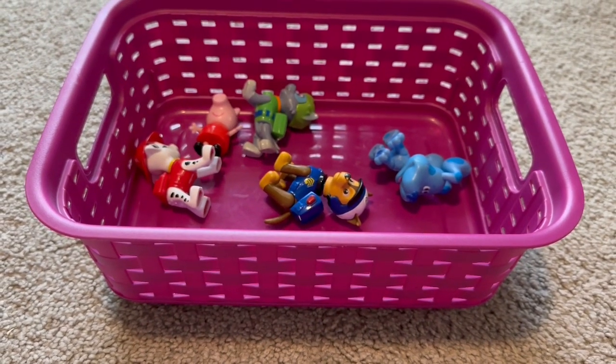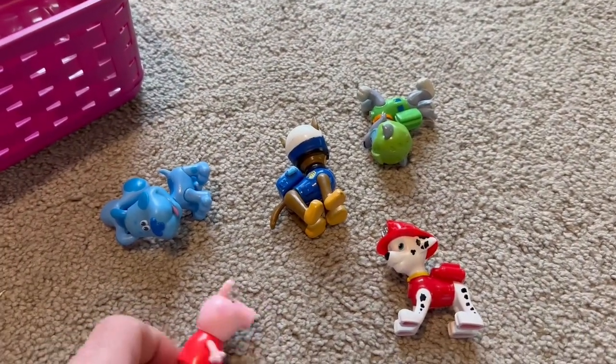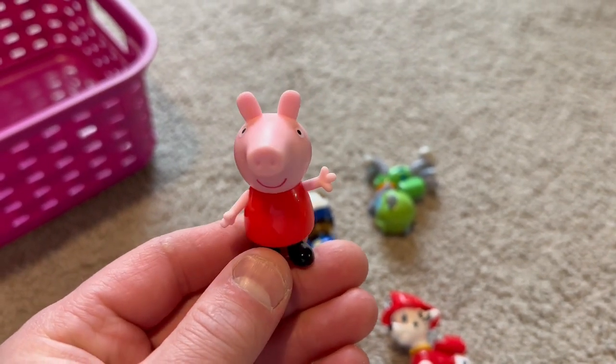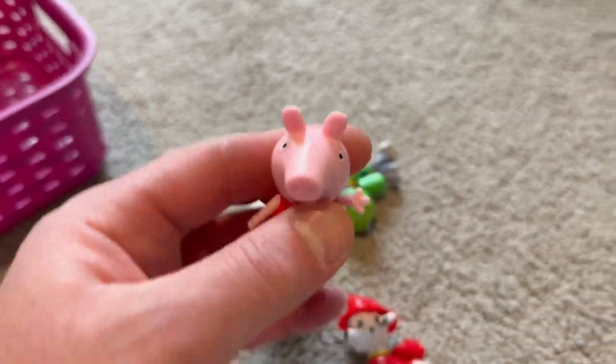Welcome back everyone, we're at surprise toy bin 17. Let's see what we have — wow, look at all those toys! Let's start with this one: we have Peppa Pig, that has black shoes and a red shirt on.